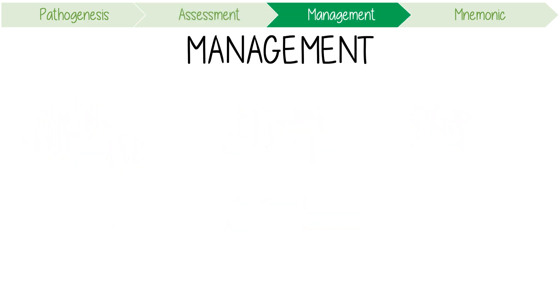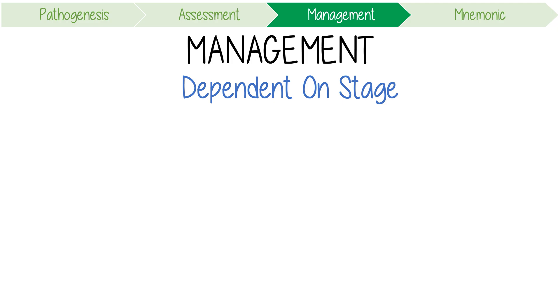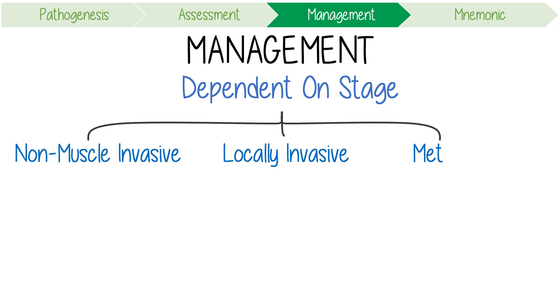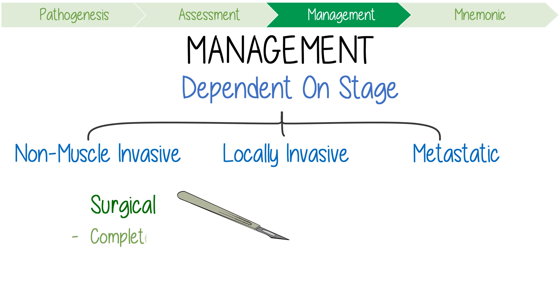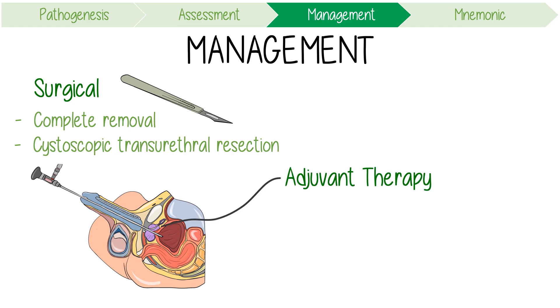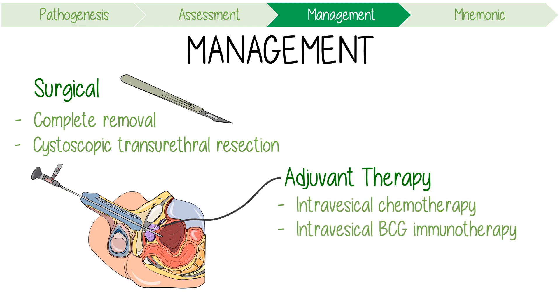Management is really dependent on staging, and whether the cancer is non-muscle invasive, locally invasive, or metastatic. In general, the initial management is usually surgical, aimed at complete removal of the tumour by cystoscopic transurethral resection. Adjuvant therapy for high-risk patients might be given in the form of immediate post-operative intravesicular chemotherapy and delayed intravesicular BCG immunotherapy.